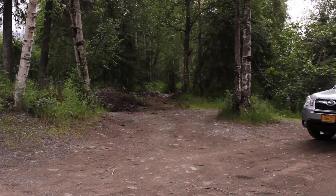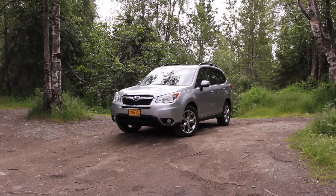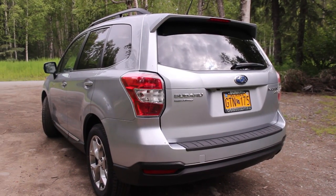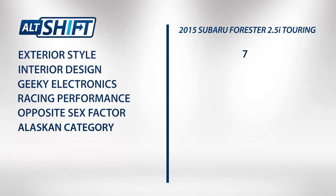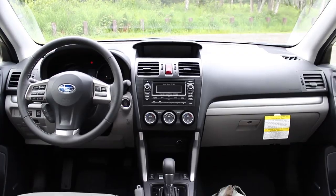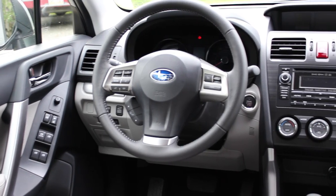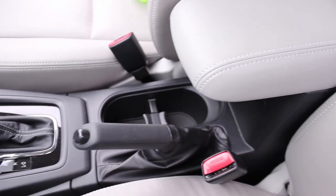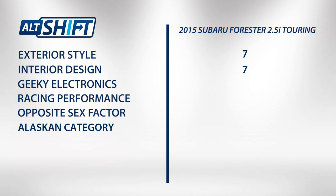Let's give it a score. Exterior style is much, much better than previous Foresters. The 18-inch wheels are a huge improvement over the base model as well — 7 out of 10. Interior design gets the same mark. The panoramic moonroof, leather seats, and easily accessible buttons were great. The sliding center console is a little too small for two people and eventually got irritating — 7 out of 10.